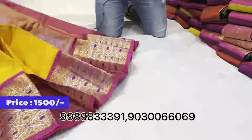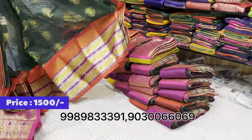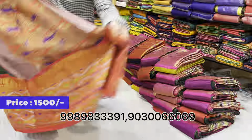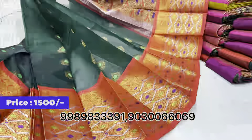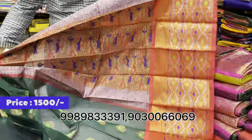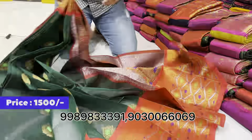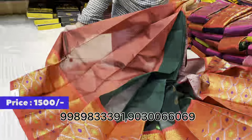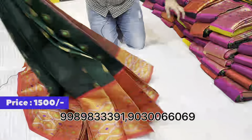This color combination features bottle green and red. The pallu has a chase manakhi weaving. The rich pallu and blouse have a plain handwork border. The cost is just 1,500 rupees.